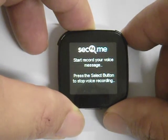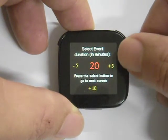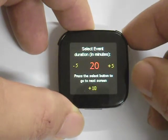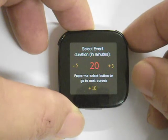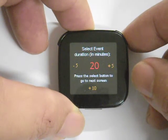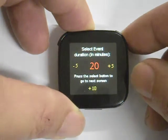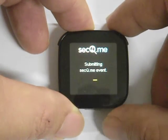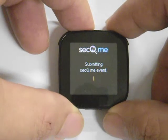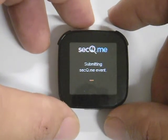Next, I'm going to enter my event duration. You can enter the event duration by tapping either the left, right, or down Tap Zone on your Live View. I estimate it's going to take 20 minutes to reach home, so I will enter my event duration as 20 minutes, then press the Select button to submit my SecureMe event. Once successfully registered, SecureMe will start tracking my latest location minute by minute, ensuring me a safe journey home.